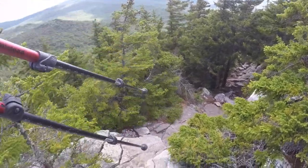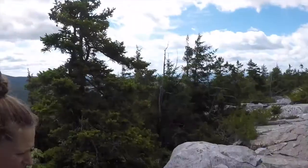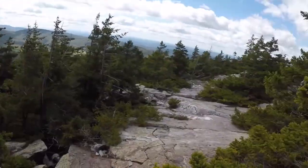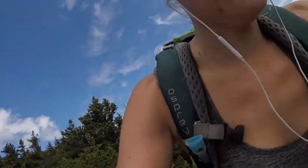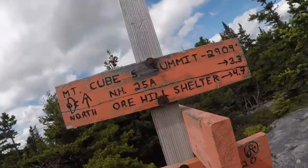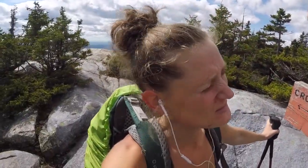Just came from that way — here's the blaze. Tribe, we have reached the summit of Mount Cube! 2,909 feet elevation. We've got 3.3 miles to go to get to the road. Glorious!